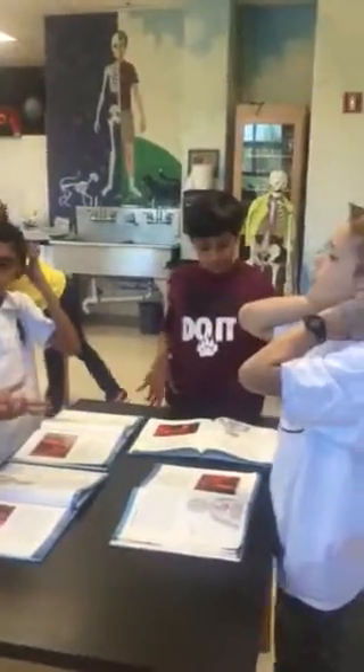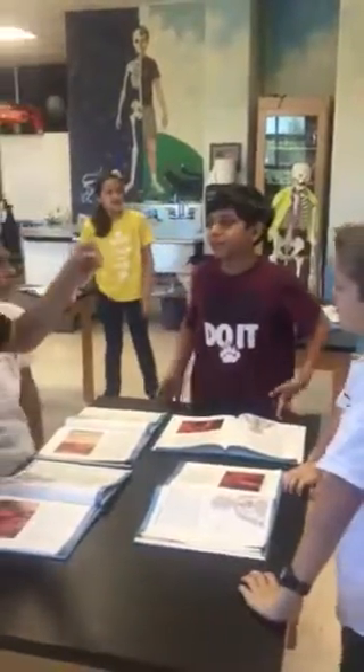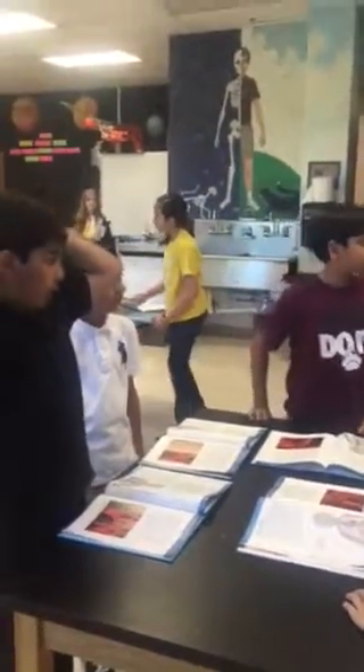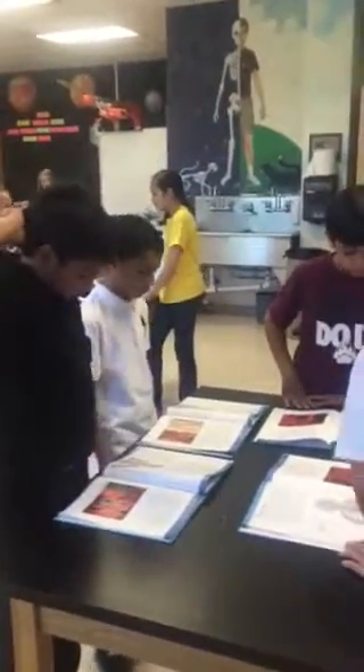What is the circulatory system? It's a system of blood vessels, and it includes blood cells and the heart. What are the types of blood vessels that help with blood circulation?